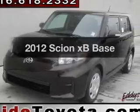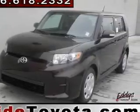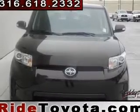Get noticed in this 2012 Scion XB. Everything you need under one roof with this great vehicle.